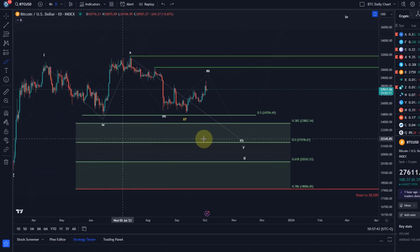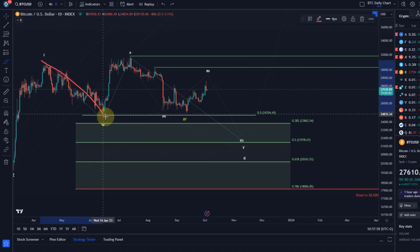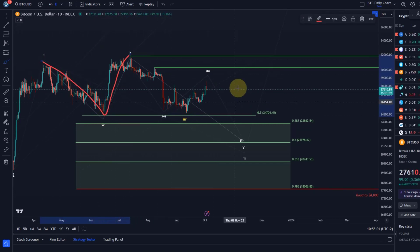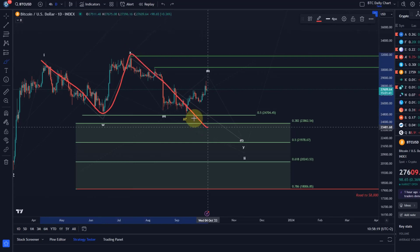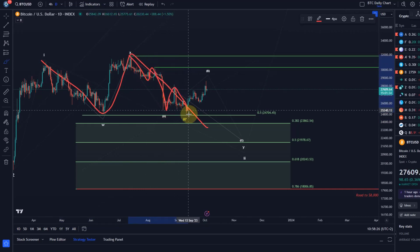We had an impulse — or even two impulses — into the 2023 highs, and this counts best as a correction, either an ABC or a WXY. The reason I'm not counting it as an ABC is because this move up is too high. You could count it as an A wave with an overshooting B wave, but then it's unclear what happens next — you'd have to count it as a one-two-three-four-five, but wave four is too high and it didn't look right. The only other way is to count it as A-B-C, but then this could also be a one-two-three-four-five where the low could be wave two, which is why I've got the question mark on wave two.